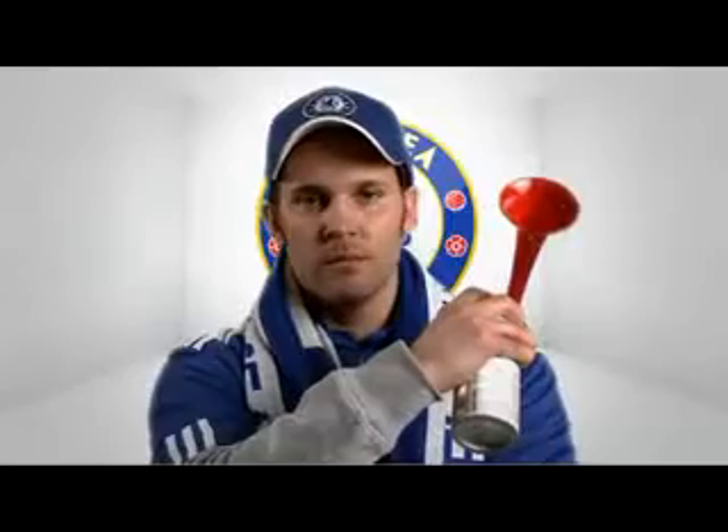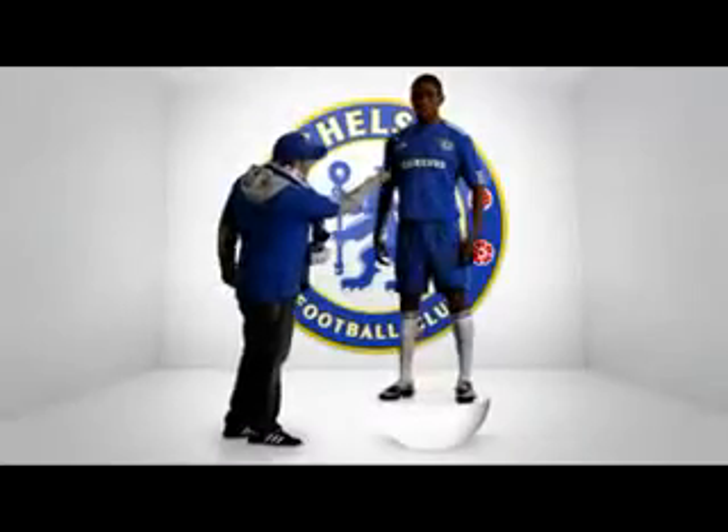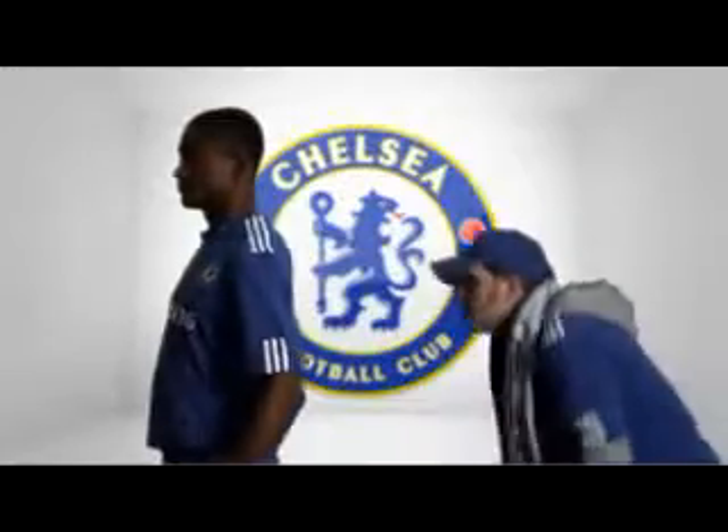Chelsea boys, please put your hands together for the brand new Chelsea shirt, introduced by the 12th man and modelled by Kalu. New waffle design in blue is the colour, football is the game.